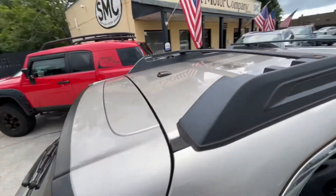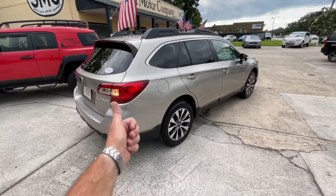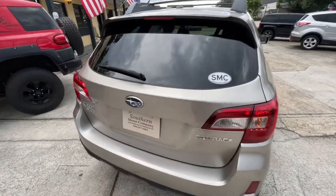Up top you're getting roof racks with adjustable crossbars and a sunroof — good stuff there. The roof's in good shape as you can see. The entire body on the car looks phenomenal — no dents, no dings, no major scratches, nothing like that.